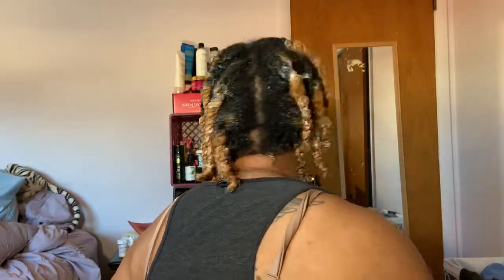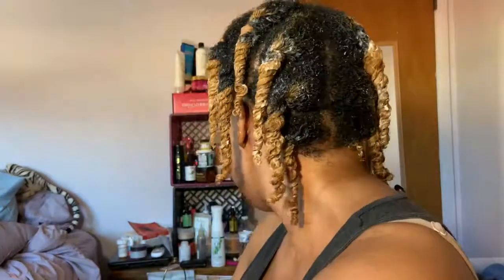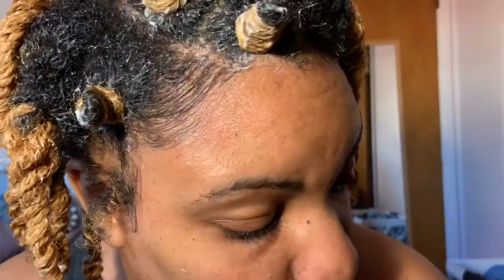Look at how juicy my hair is with all these products — it feels so great and super soft. I'm slipping my edges down. Now for the takedown, I put a little oil in my hair and then I just start to unravel.